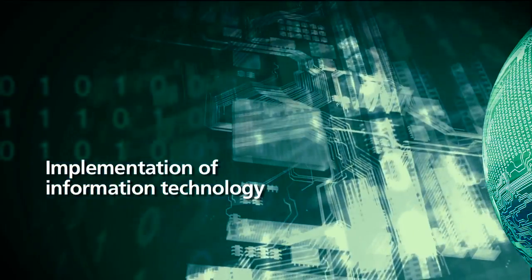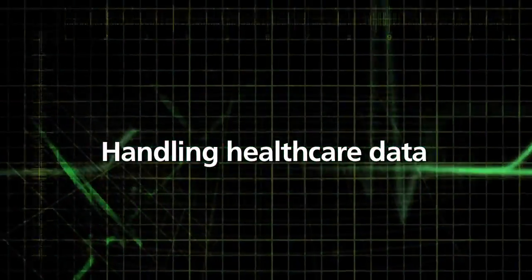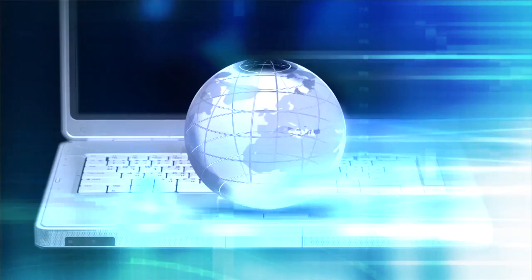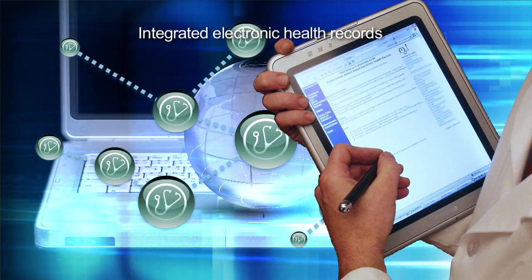Implementation of information technology is a major challenge for the healthcare sector towards 2020. Internationally recognized interoperability standards emerge, which in turn promote the adoption of integrated electronic health records.